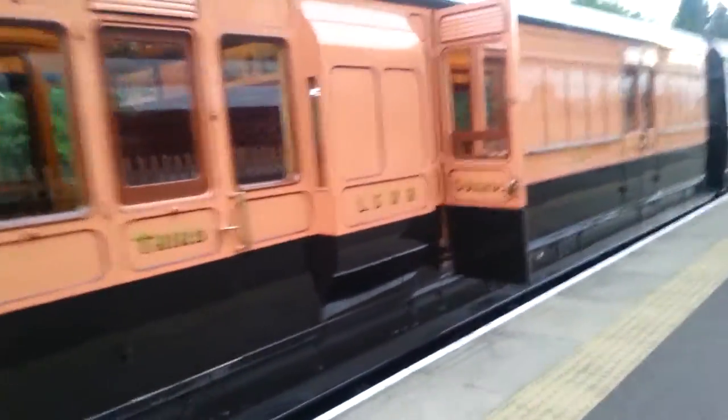I rode in that one there. Let me show you the inside of this one since the window is open. This one is third class, and is also a guards van and a luggage van. So the conductor would be in there and anyone's baggage.